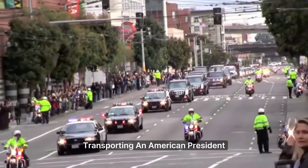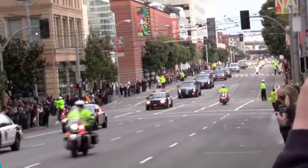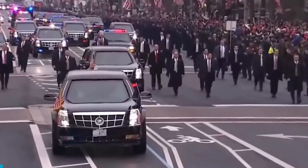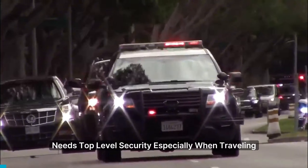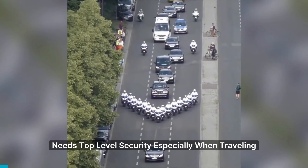Transporting an American president is a nerve-wracking operation, almost like a scene from a thriller. The American president, one of the most powerful people in the world, needs top-level security, especially when traveling.